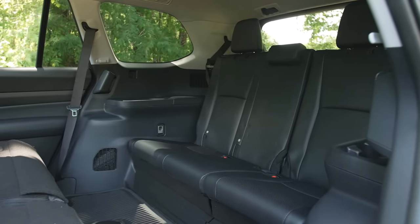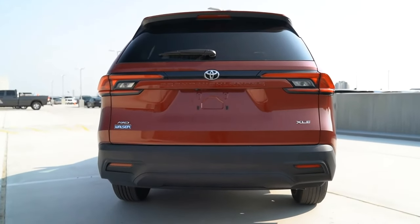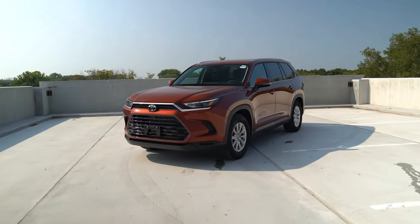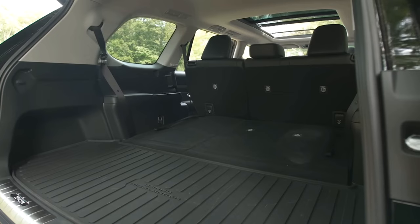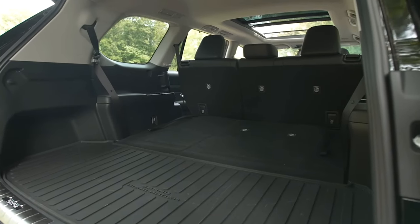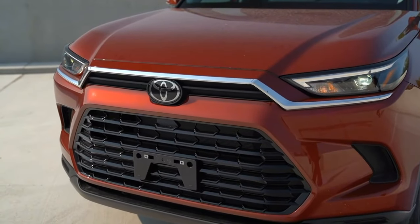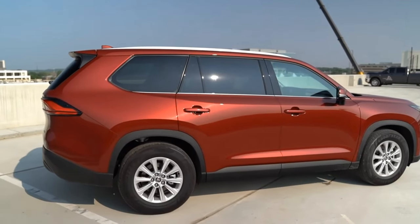The 2024 Grand Highlander is expected to hit dealerships this summer, with a starting price of $49,000 for the XLE trim. That's only $1,050 more than a similarly outfitted 2023 Highlander, which makes the Grand Highlander a great value proposition for those who want more space and performance without sacrificing efficiency and reliability.